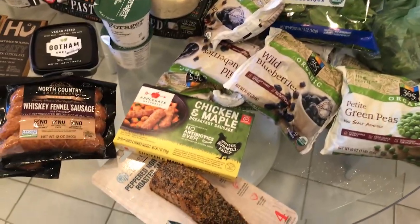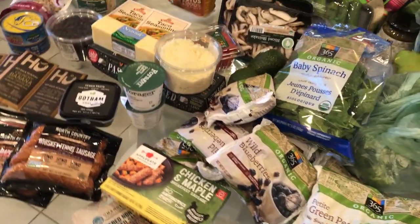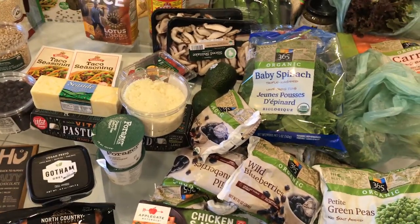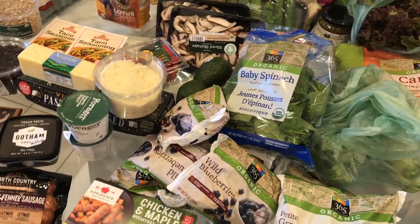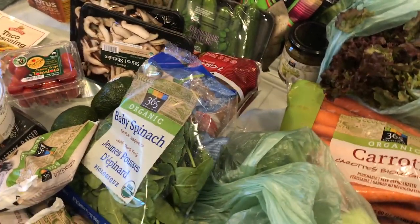I fully explain in the SVT prevention diet ebook why it's so important to eat fat, fiber, and protein at every meal, how it helps prevent SVT, and how it helps reduce sugar cravings.